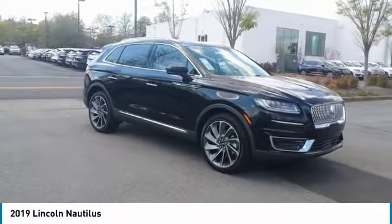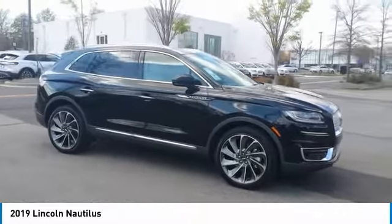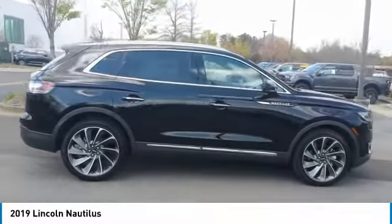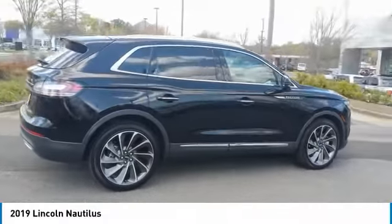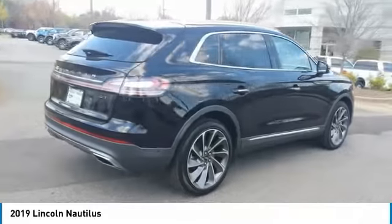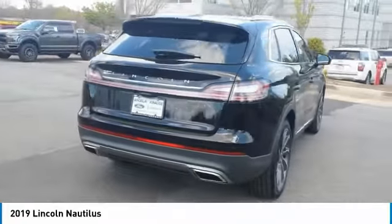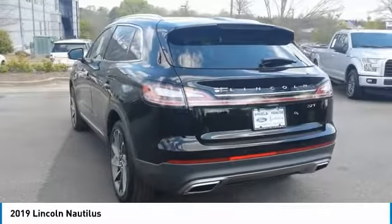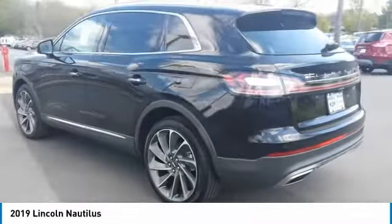Come test drive the 2019 Lincoln Nautilus. The Lincoln Nautilus crossover provides you with all the functionality you need in a vehicle — plenty of space, lots of safety and technology options, and a high-end interior feel makes this the perfect vehicle. Here are some of this vehicle's great options.